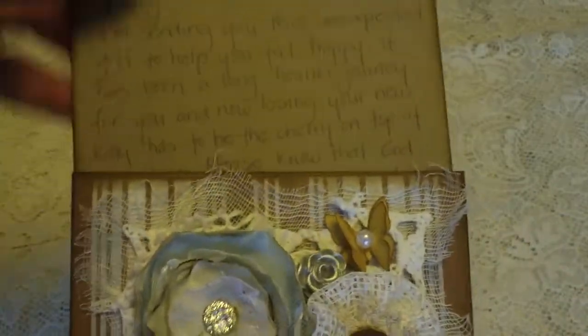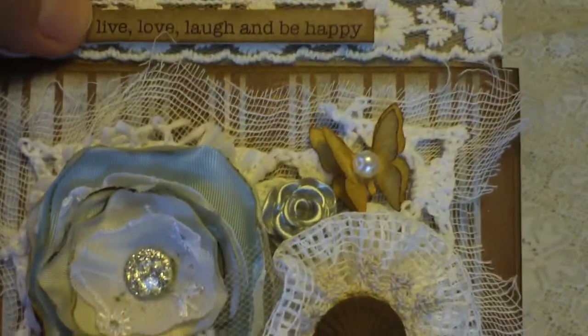And then at the top she's made this with the message, and it says: live, love, laugh, and be happy. I don't know if that's a stamp, Irene, or where you got that, but that's really cute. I love it.